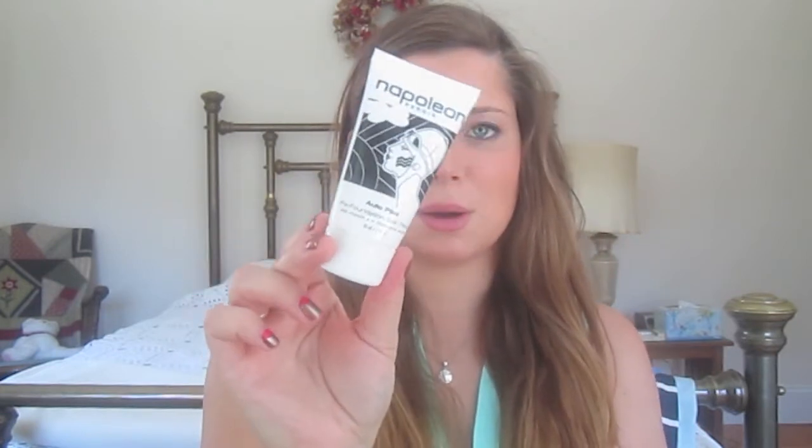From Ulta, the first thing I got — which I also used in my foundation routine video — is the Napoleon Perdis Autopilot pre-foundation skin primer with vitamin E and chamomile extract, the 50ml bottle. I hate that it has a screw-off top instead of a pop top, but this stuff is so good. I've used it for a little over a week and it completely controls oiliness — my makeup looks exactly the same when I get home from work as it did in the morning.